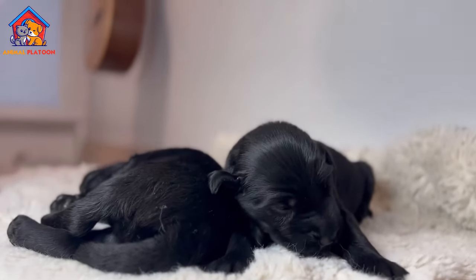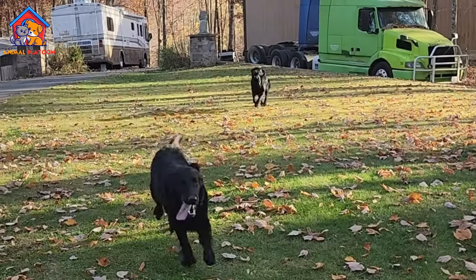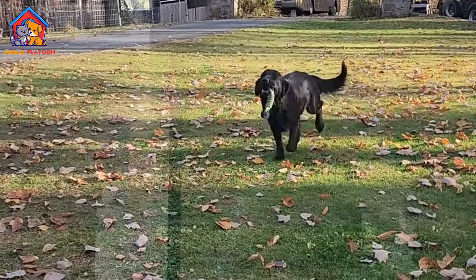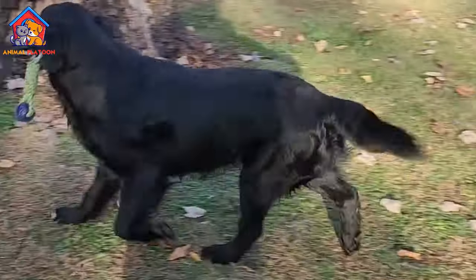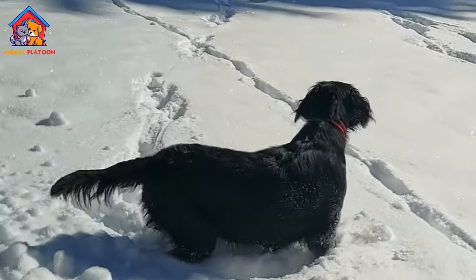The Flat-Coated Retriever was originally developed as a dual-purpose retriever of game on land and from water. They also compete in obedience, rally, and agility, and are ideal companions for people who are looking for an active dog breed.